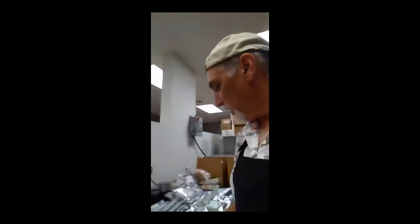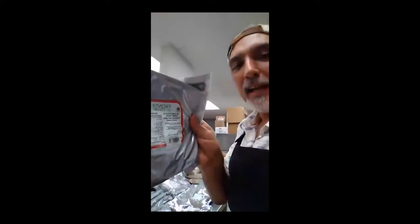Here we have some minced white onion, which goes in a lot of different things. And here we have some fair trade certified cocoa powder, which goes in our Cocoa Rub. It's really, really good — it's very different. It's not a southwestern flavor; it's more of a gourmet flavor.